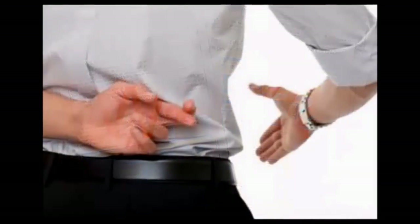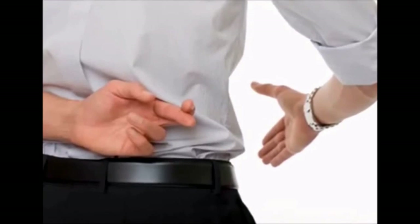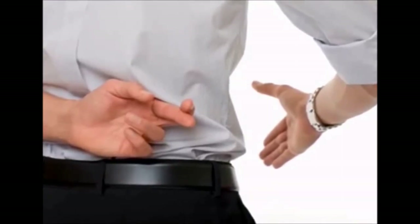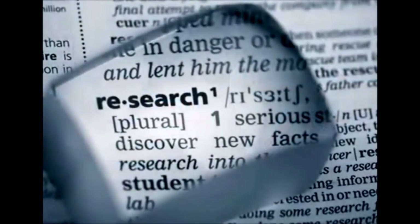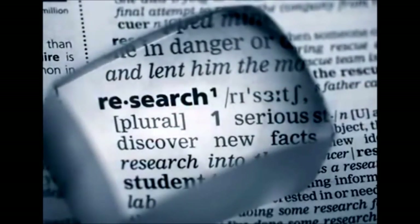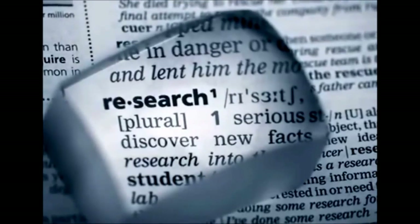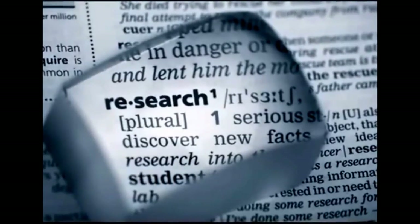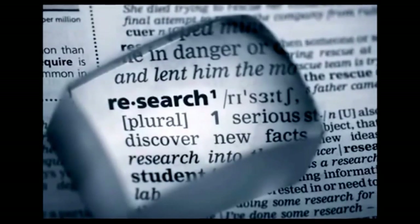Unfortunately, most consumers have no idea how these companies operate and they trust the information presented on the internet. This is why it is so important for consumers to do at least a little bit of research on who they are thinking about doing business with. Buying directly from the manufacturer is a great idea, but consumers need to make sure the company is really what they say they are.